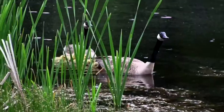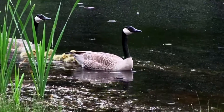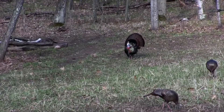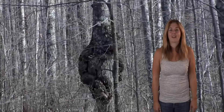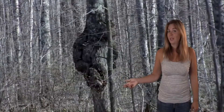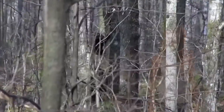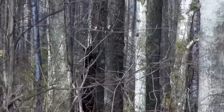Everywhere we looked, the flowers were blooming, the trees were blossoming, and the local wildlife proudly gave us a glimpse of their new offspring. The knot in this tree had us fooled for a minute, but just up the road there's no mistaking this sow and her two small cubs. What a truly wonderful sight to see.